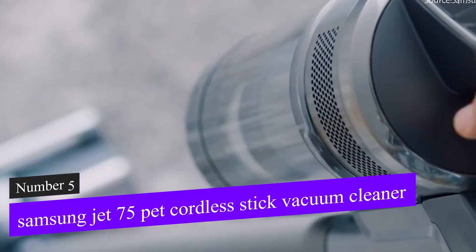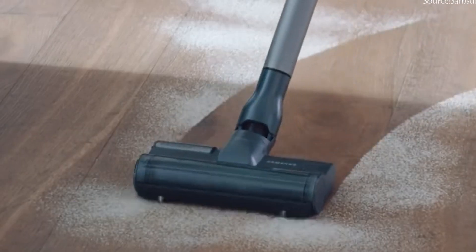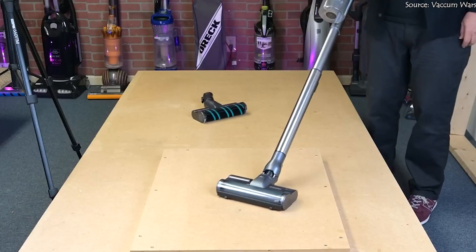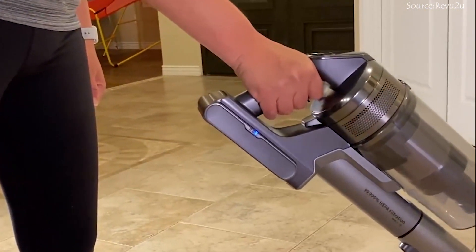Starting with number 5, we have the Samsung Jet 75 Pet Cordless Stick Vacuum Cleaner. The Samsung Jet 75 is a cordless stick vacuum with 200AW of suction power that offers great cleaning performance. Its lightweight construction, loved by customers, allows it to turn in small spaces and even lie nearly flat on the ground.